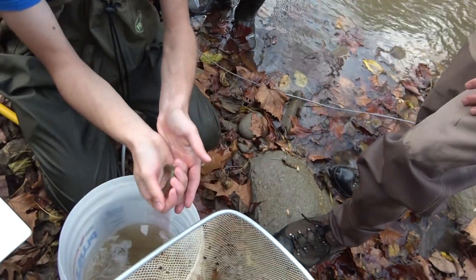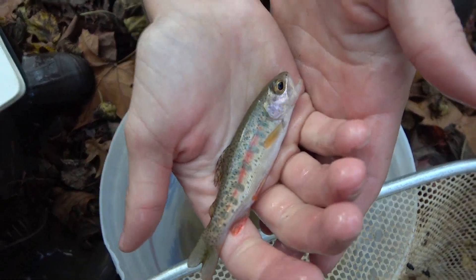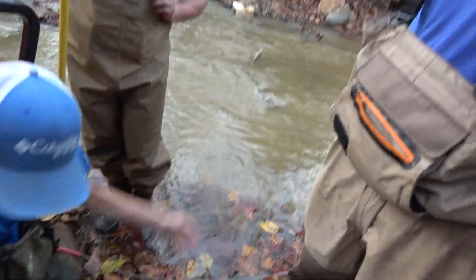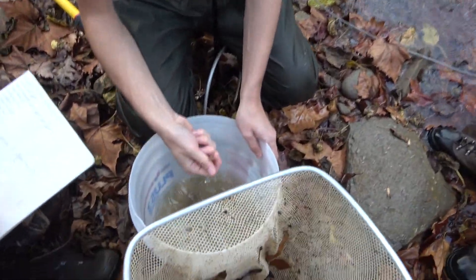Does anyone want to see him before I throw him? Alright. Another rainbow trout.